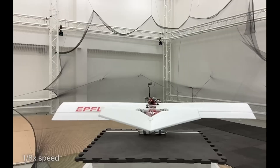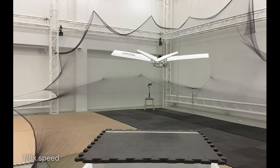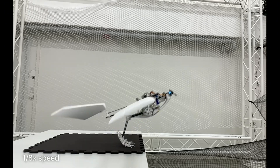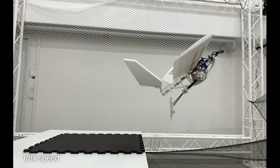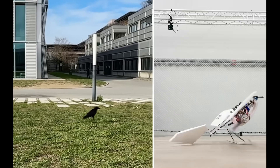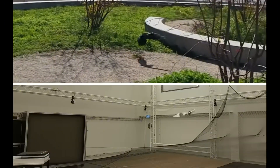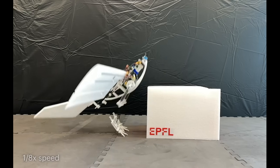PigeonBot — avian engineering redefining drones. PigeonBot brings bird-like precision to drone flight. By adjusting its wings and tail like a real pigeon, it eliminates the need for a vertical stabilizer. With speeds of up to 40 km/h, it's not quite as fast as the real thing, but it's a leap forward in the science of flight and control.